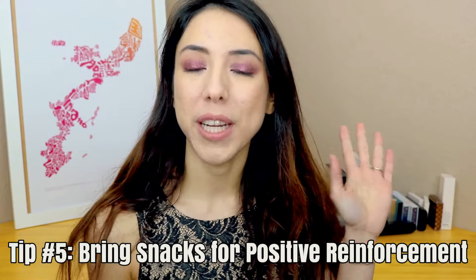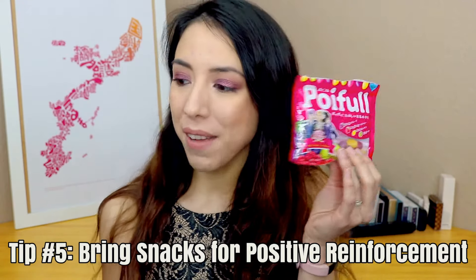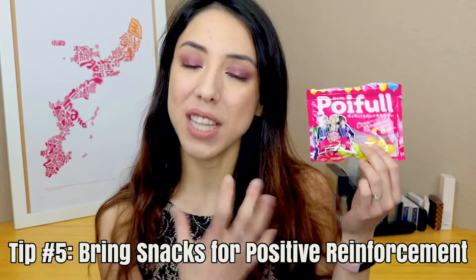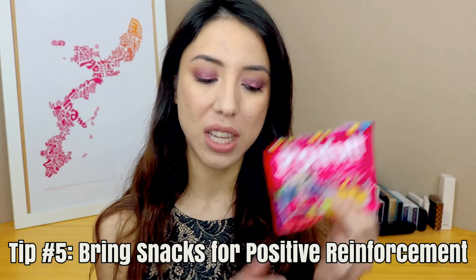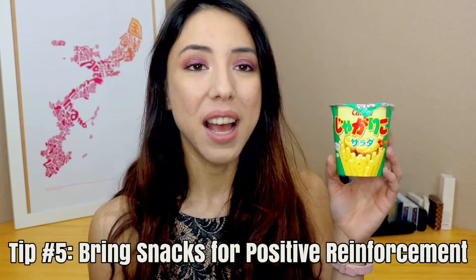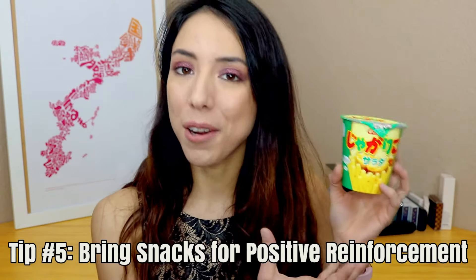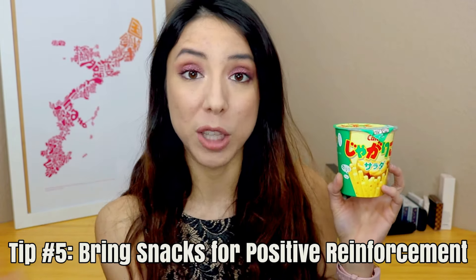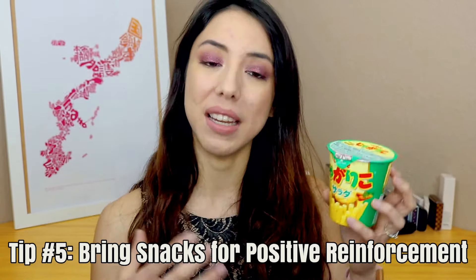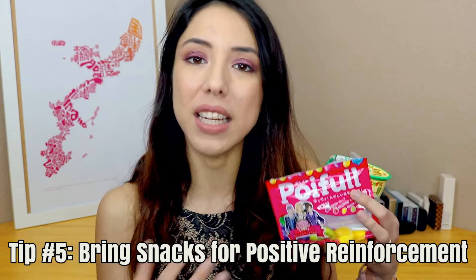My fifth tip is to bring snacks that you associate with good behavior. I'm going to be bringing her favorite Japanese jelly beans called Poifol — they have a nice citrusy taste and every time I try to get her to sit still I offer her these jelly beans. Another snack is a Japanese product called Jagariko — it's pretty much a fried potato stick, like a potato chip but in stick form. I always offer her this on an airplane or long bus ride to get her to sit still; it takes her some time to eat and gets her excited. Basically, bring snacks that your kid doesn't necessarily eat on a regular basis.